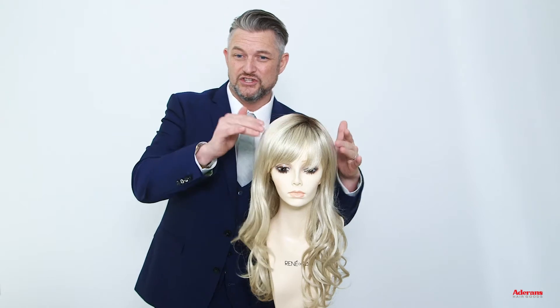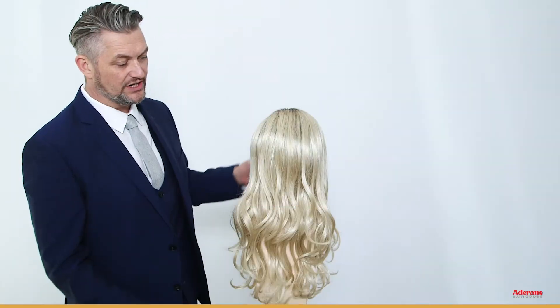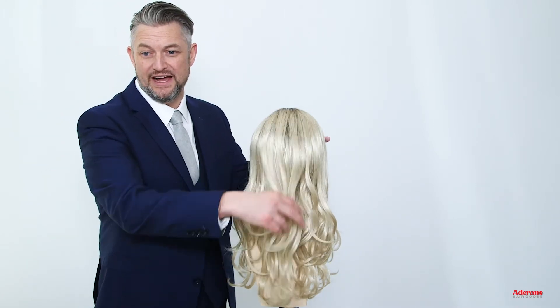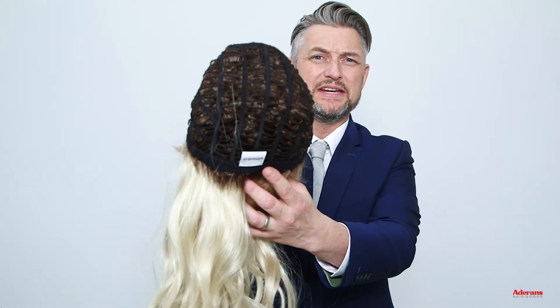Alexandra has a lace front and a lace part to keep the top looking supernatural all of the time. Alexandra, as you can see, is a long style. We have long layers running through there which really give a lift to our salon inspired curls. Alexandra is a synthetic wig with a machine made cap and adjustable straps at the nape, and also has a lace front and a lace part.